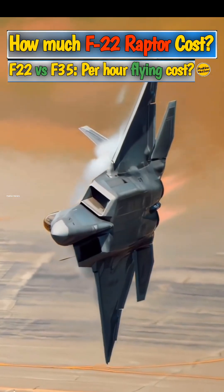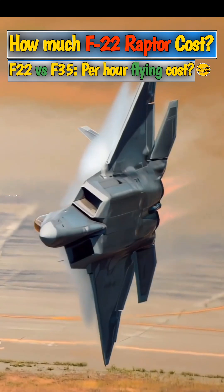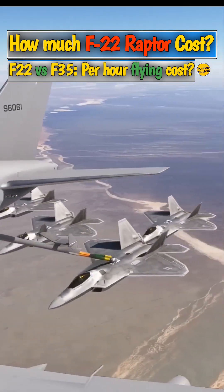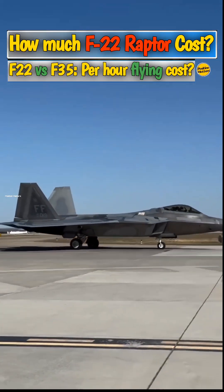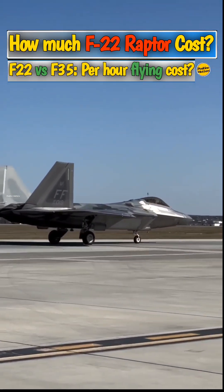The F-22 was built by Lockheed Martin and Boeing in a joint partnership, but both companies ceased development, with the final aircraft delivered in 2012. Of course, while the F-22 is no longer built, it's also not on the table for export, nor can civilians buy them, as they're limited to the 195 aircraft built throughout the program.